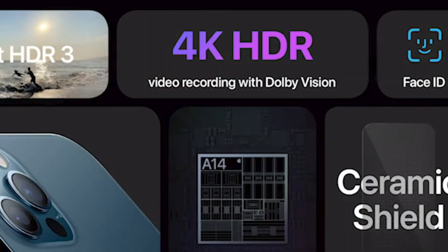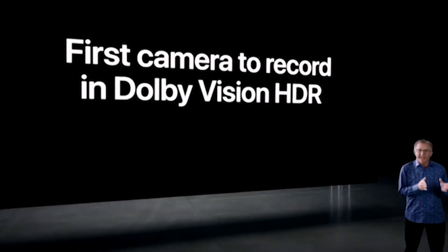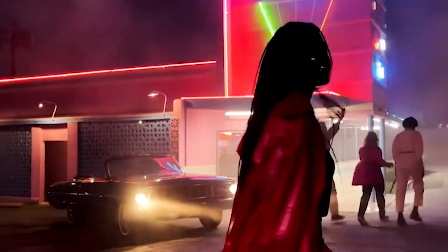4K 60fps is also listed on the Apple event page for the iPhone 12 Pro, and that's usually what you'd get with a high-end DSLR. This Canon M50 can only shoot 1080p at 60fps — in 4K it's only 23 frames per second, which is fine for a cinematic style, but if you want slow-mo you need 60 frames per second. So that's a really big advantage for better video quality, and that's one big reason I'm pre-ordering the iPhone 12.